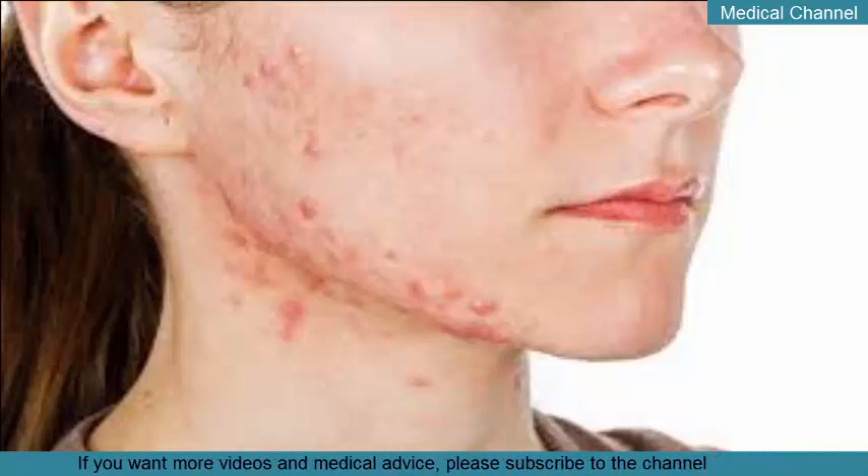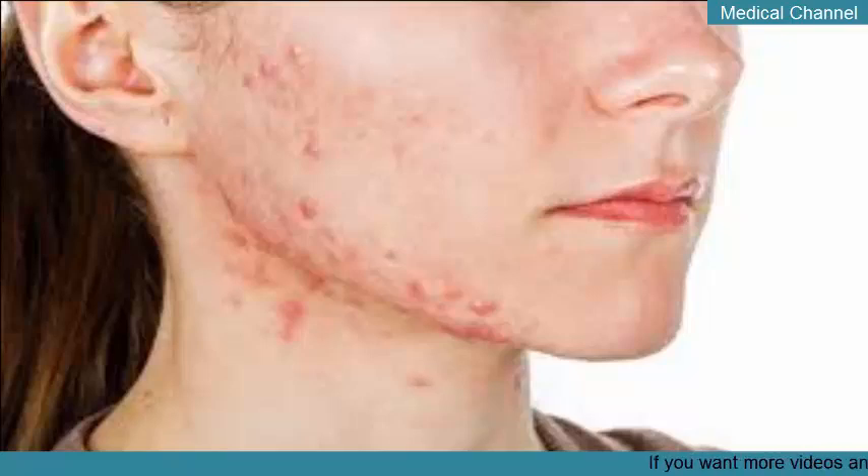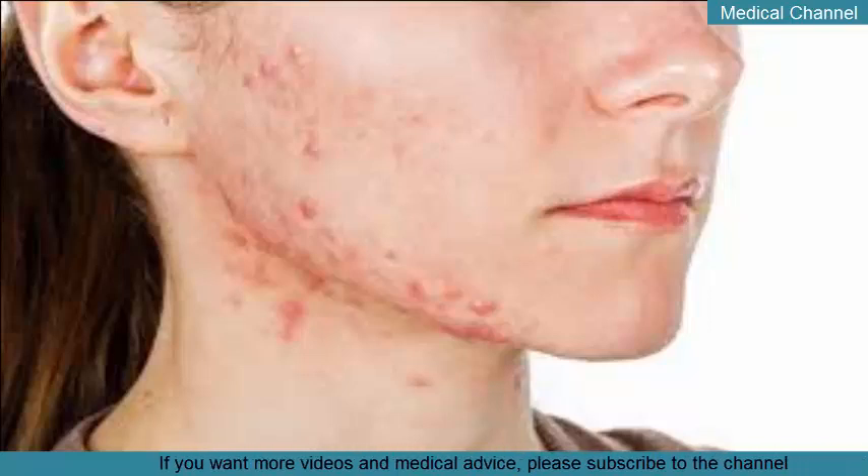Cystic acne often looks like boils on the skin. Other identifying characteristics include: large pus-filled cysts, large white bumps, redness, and being tender or painful to the touch.